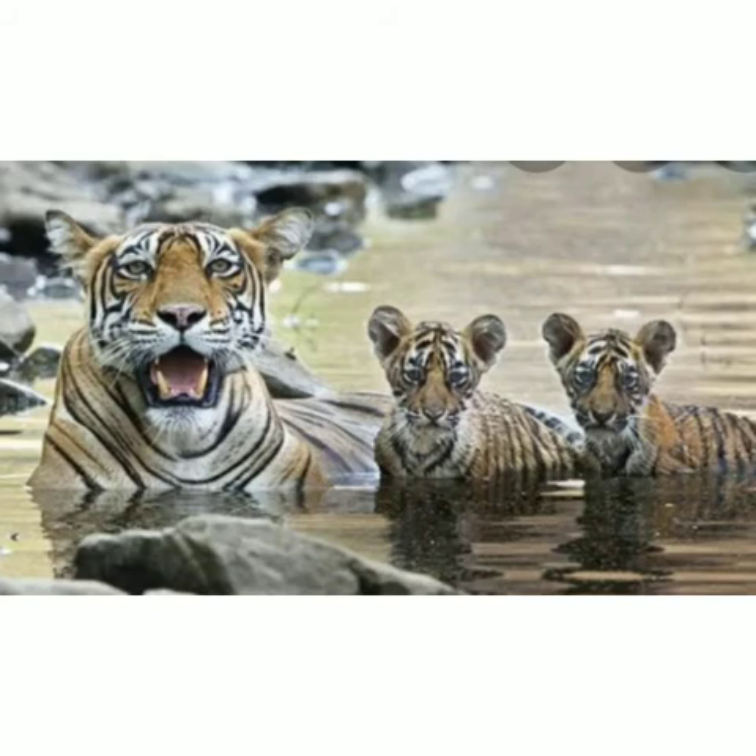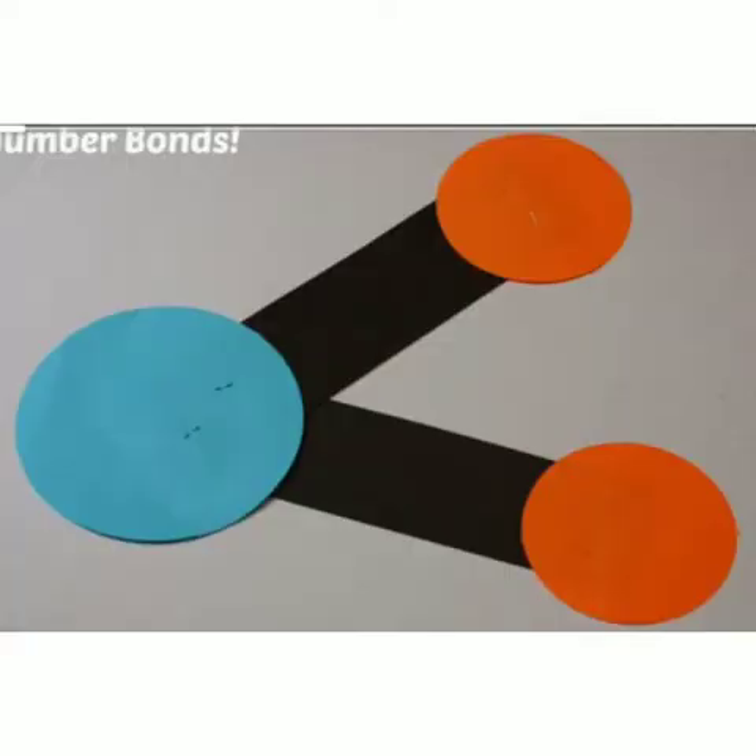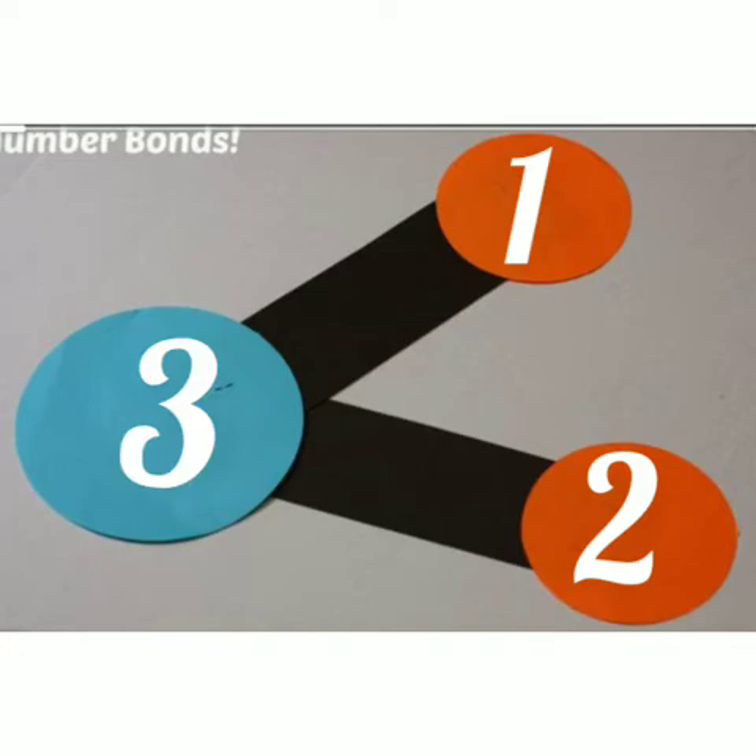Cute tiger cups! But I am always scared about tigers. How many tiger cups are there? Two. How many mother tigers are there? One. Totally three. Shall we write the number bond? One mother tiger and two tiger cups makes three tigers. One and two makes three.